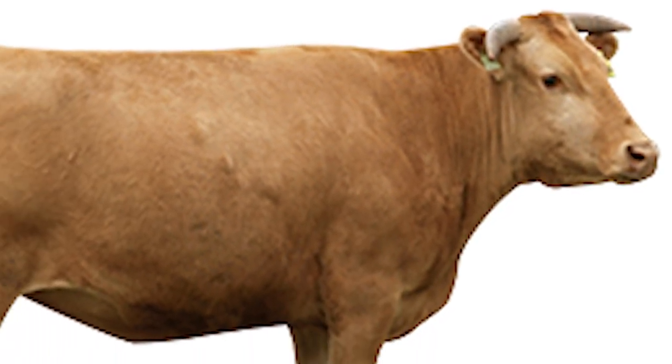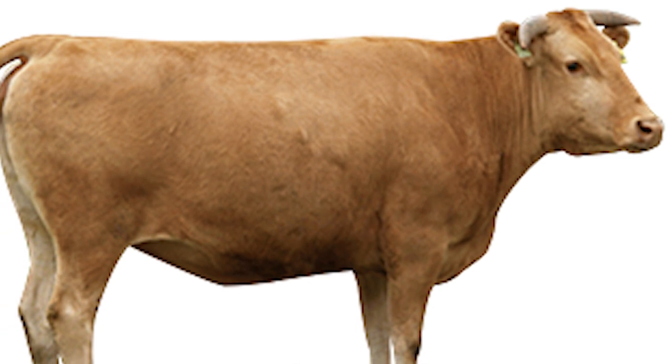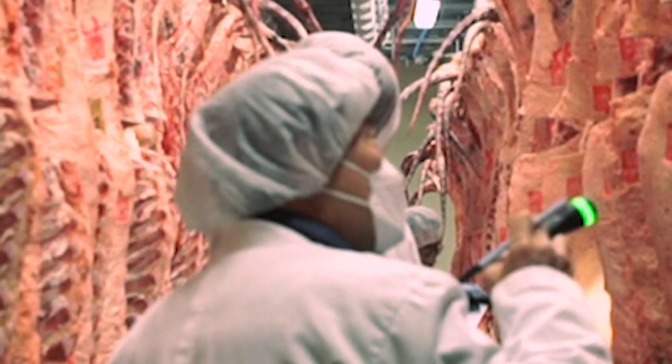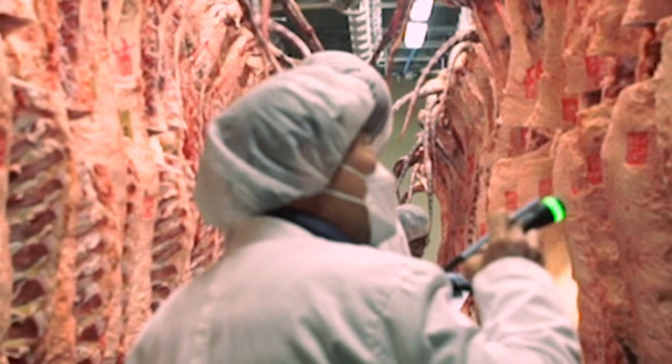In Korea at that time, cattle were few and beef consumption was low until the expansion of the South Korean economy in the 1960s. Hanwu beef has since become a premium product.